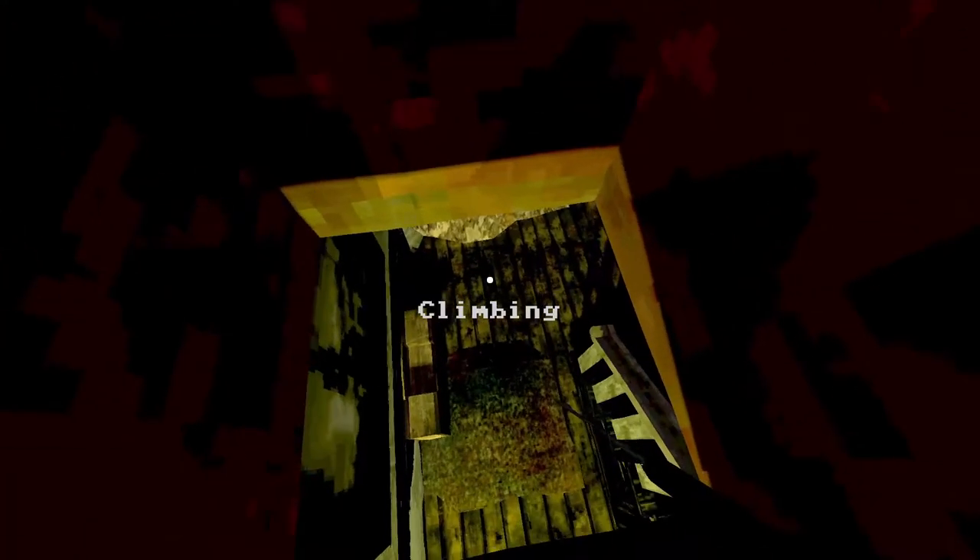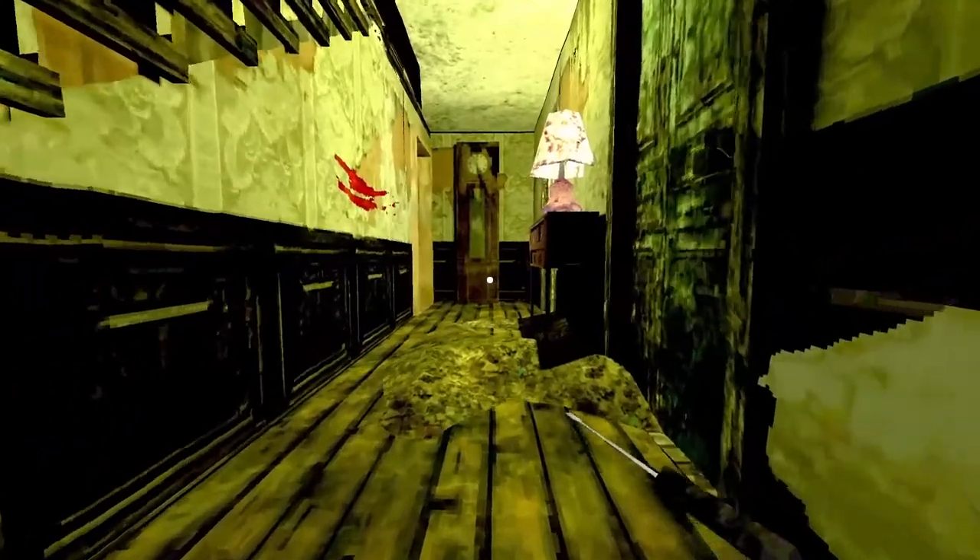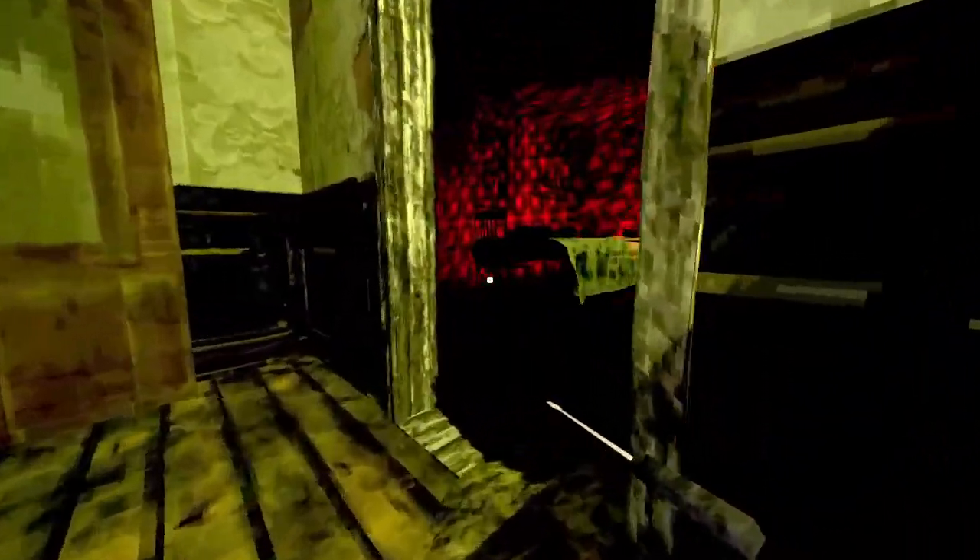I want to switch off my lighter because it alerts that guy really easily. We're jumping down here. I like to stay crouched.